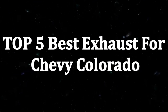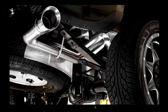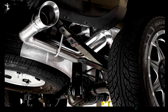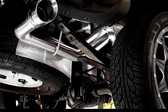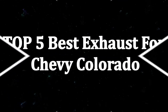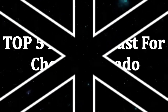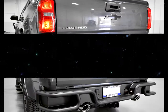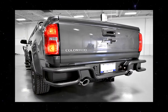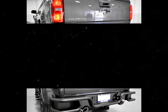The exhaust system is an essential component of the vehicle. A good system can extend the life of the engine by a few years, but a defective one can shorten it. This is especially crucial for large cars like the Chevy Colorado, as exhausts can get quite expensive. You will need to understand what you are getting, and I'm here to help — so let's start with my recommended top five best exhaust systems for the Chevy Colorado.